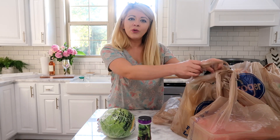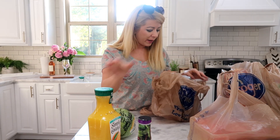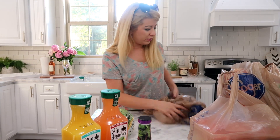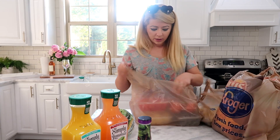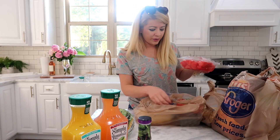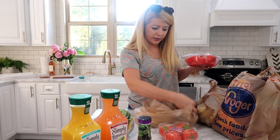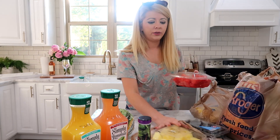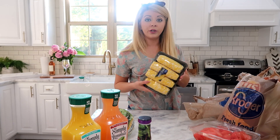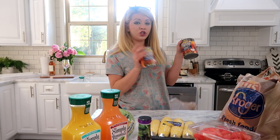Then I got some orange juice with mango and strawberry lemonade. I got fresh fruits — I'm even scared to sit them on my counter — so I got organic tomatoes, blueberries, and pineapple. Yum yum!